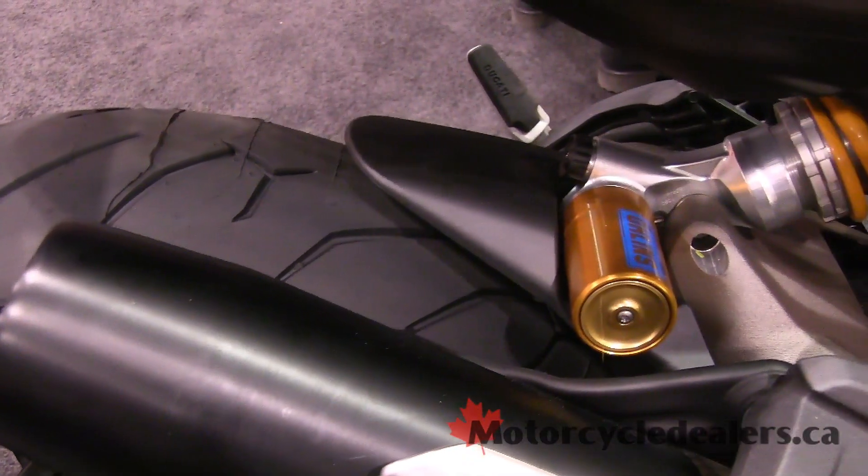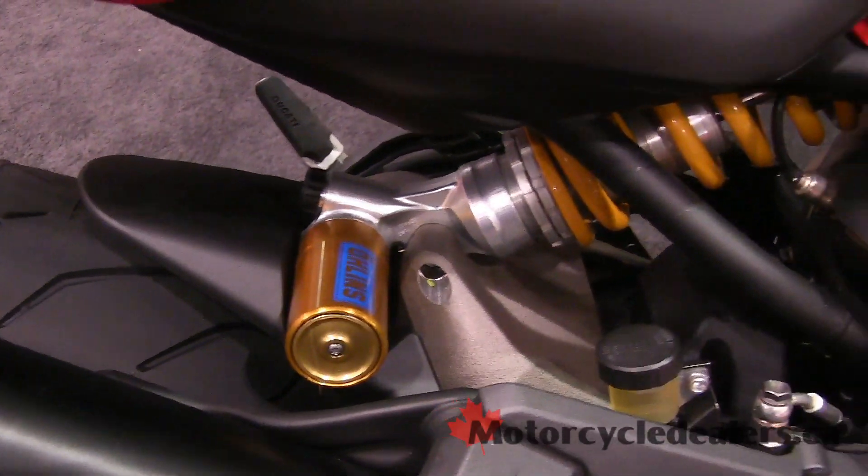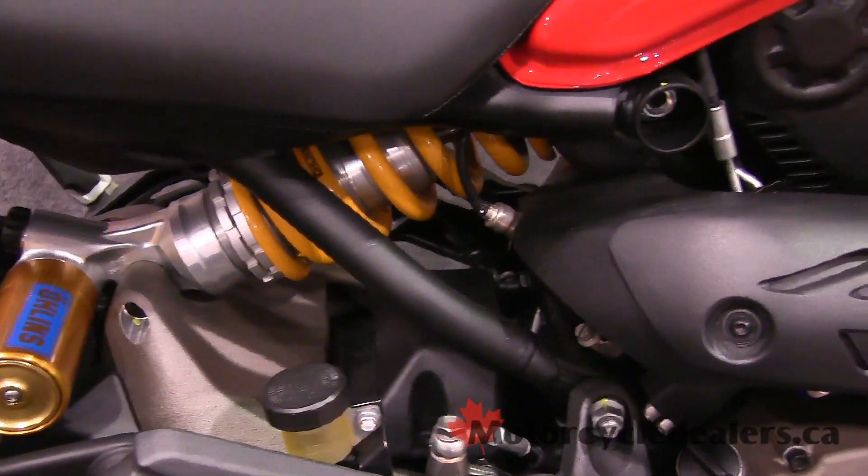It also has Öhlins suspension front and rear, upgraded wheels — just a real powerhouse bike.